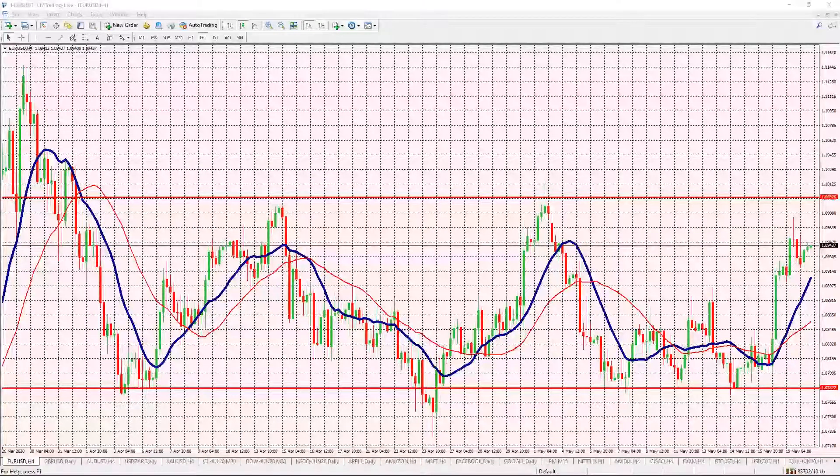Going to first take a look at the EUR/USD. Yesterday we mentioned that it did bounce off the support level at 107.82 earlier in the week, then rallied all the way up to 109.60 — almost touching the 110 level. That's a nice little rally and it's holding its weight here, which is really important to note.